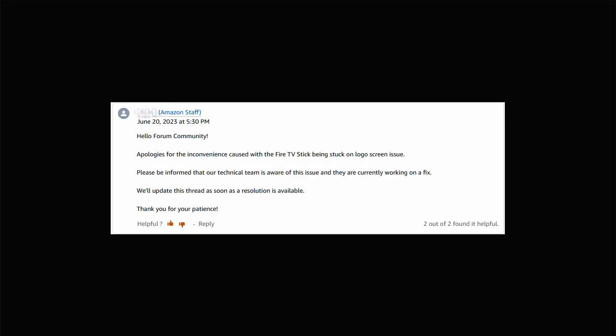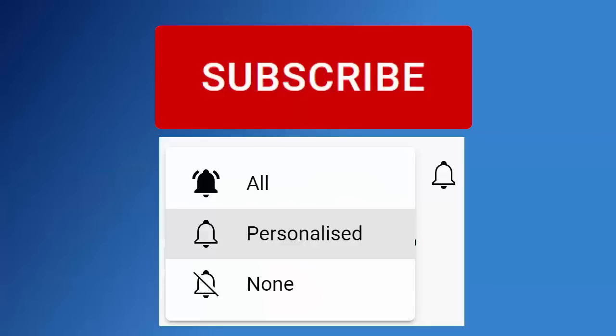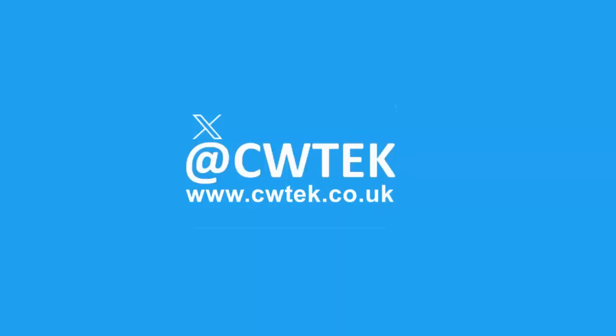Amazon have said that they are looking into this. If you're watching this as a short, tap on the thumbnail in the bottom right-hand corner to see the full video. Don't forget to like, share, and subscribe to the channel — doing these three things helps us make more great videos for you.